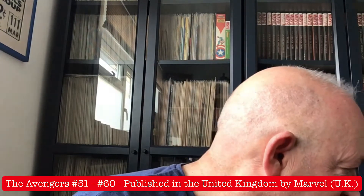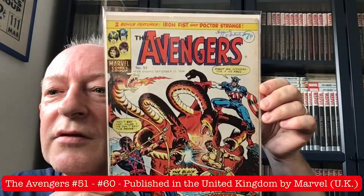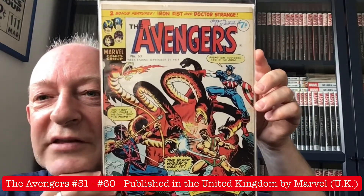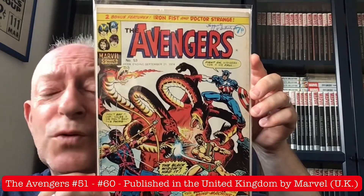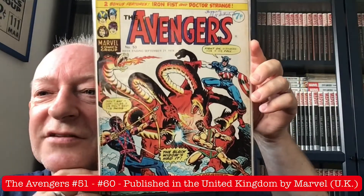After issue 52, we have issue 53 with a gorgeous Avengers cover — and another one taken from the Hegarty pedigree. That's actually my own pedigree, not affiliated with any grading company at all. That's a great cover.